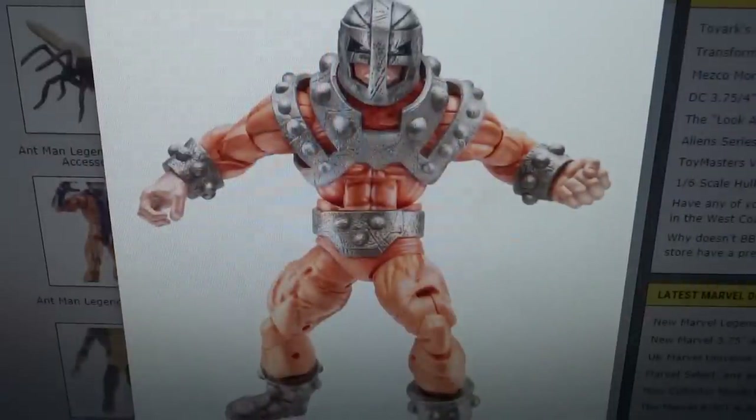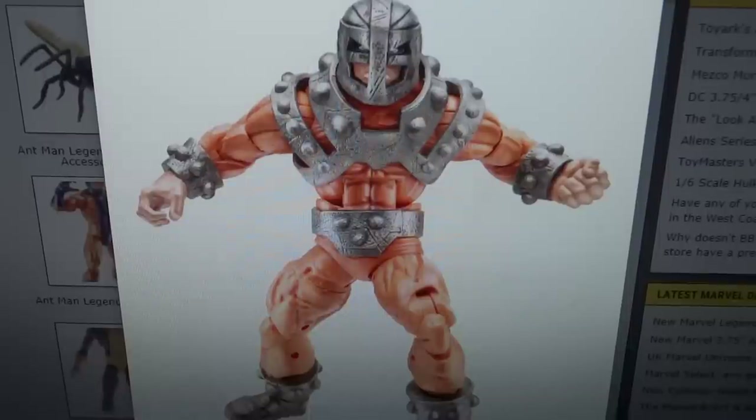Then we have Bulldozer — this is one I'm incredibly excited for. I love the Wreckers and I was really worried we weren't going to get Bulldozer, because originally he was going to be the variant for the Wrecker in the Rocket Raccoon wave, which just never came out since the variants never released. So I was hoping they would put him in another wave, and they have done that. Now as long as you have Thunderball and the Wrecker from those previous waves, you can get Bulldozer from the Ant-Man or Ultron wave and complete your Wrecker team.